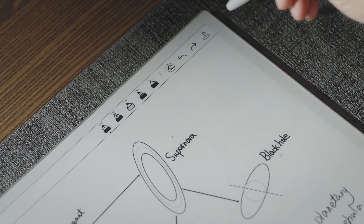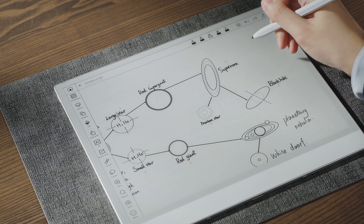Pen features help you mark important parts within your notes, letting you jump instantly to the exact location you need without scrolling through everything.